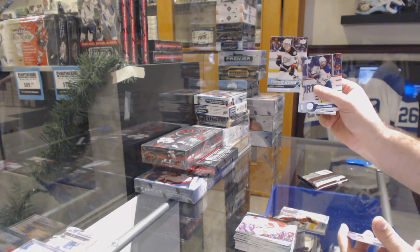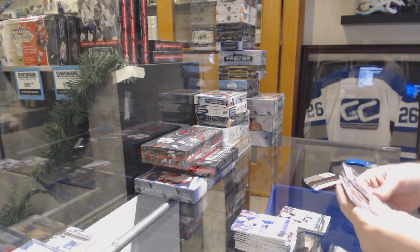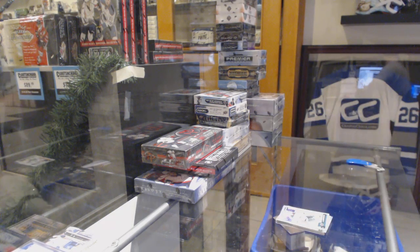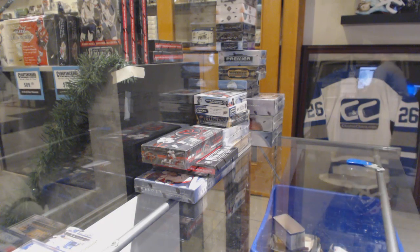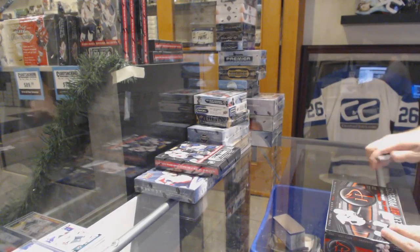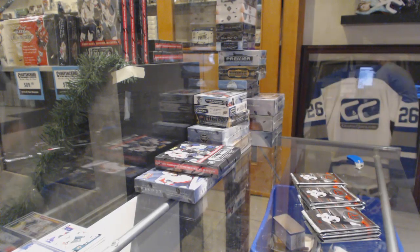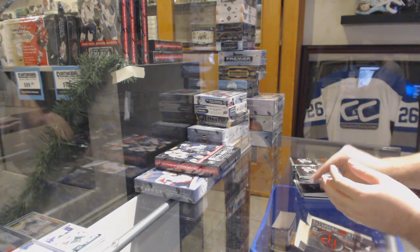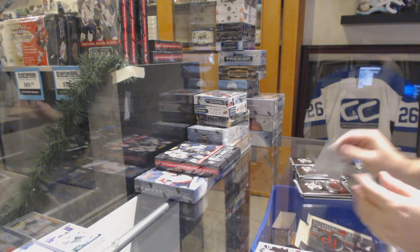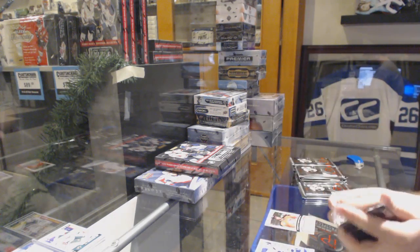Young guns of Larson for the Anaheim Ducks. Joel Eriksson Ek Marky rookie for the Wild. Let's see where we can get in this bad boy — we've got a Johnny Oduya rookie for the Devils at $19.99.